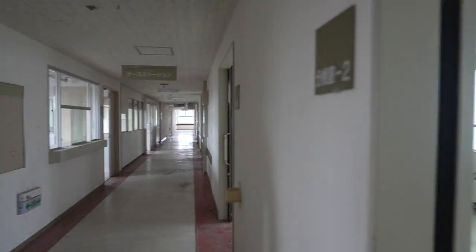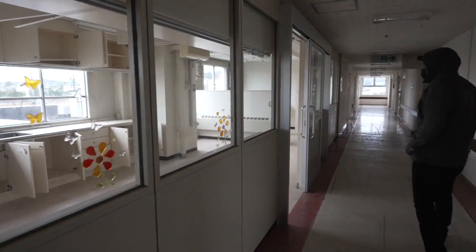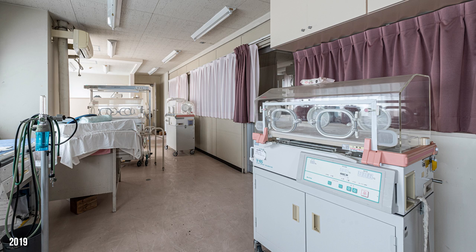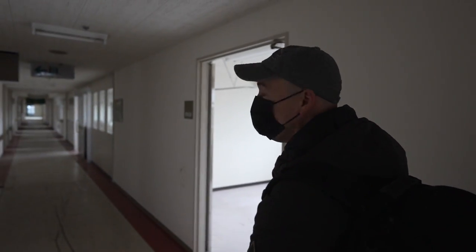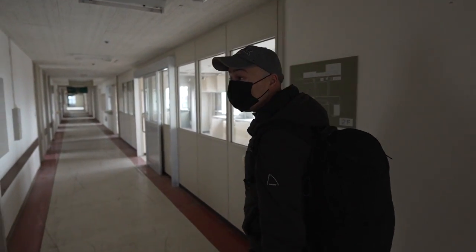I've been here before. There used to be pink chairs in this room. It doesn't look good for us. Like you saw in a previous episode, a lot changed in the past years. I've been here a few years ago — this hospital was totally intact — and now it seems it's totally emptied.